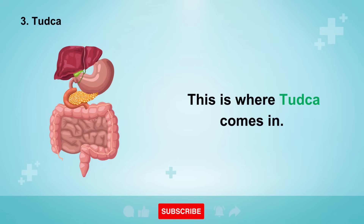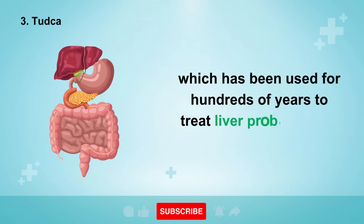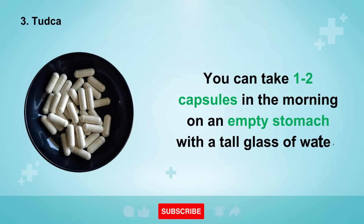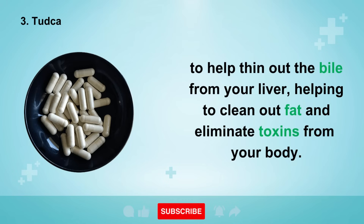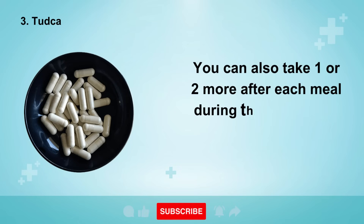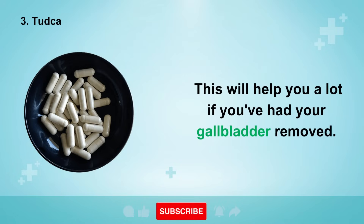This is where TUDCA comes in. TUDCA is a synthetic version of bear bile that has been used for hundreds of years to treat liver problems and digestive issues. You can take one to two capsules in the morning on an empty stomach with a tall glass of water to help thin out the bile from your liver, helping to clean out fat and eliminate toxins. You can also take one or two more after each meal to help digest the fats in that meal. This will help a lot if you've had your gallbladder removed.